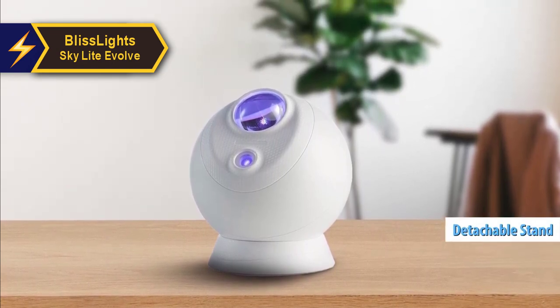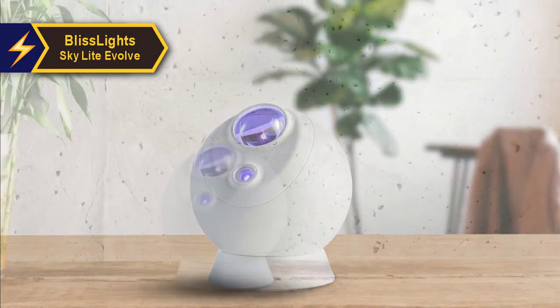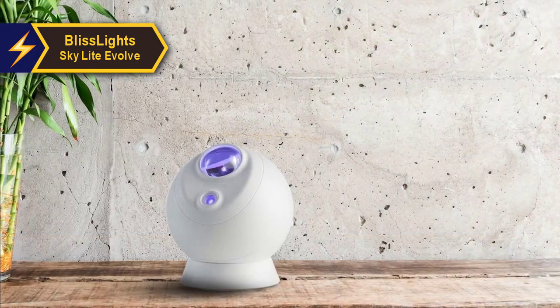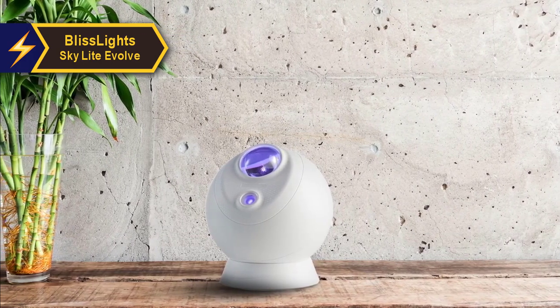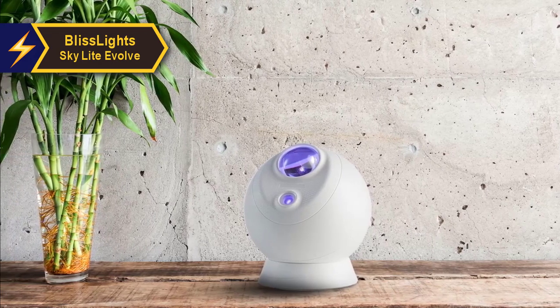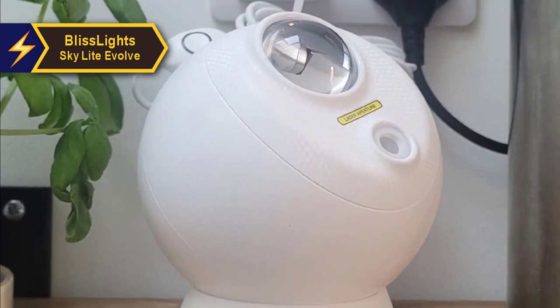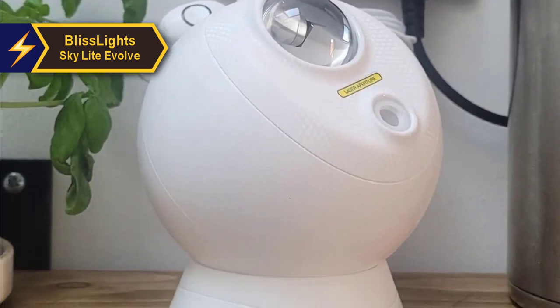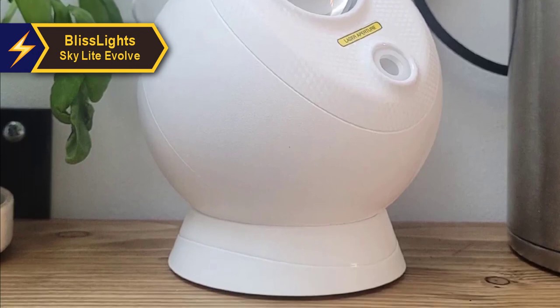Unlike many star projectors that come in darker shades like black, gray, or blue, BlissLights chose a white plastic finish for the Evolve. The Evolve may feel a bit delicate and we don't believe it would withstand a fall, so care and attention are crucial when handling this projector. If you have young children, it might not be the ideal choice. The nebula projection is bright and vibrant, and you can customize the intensity, brightness, rotation speed, and color through the BlissLights app.